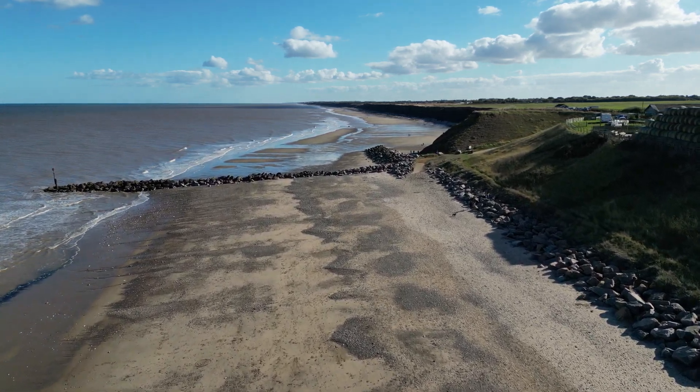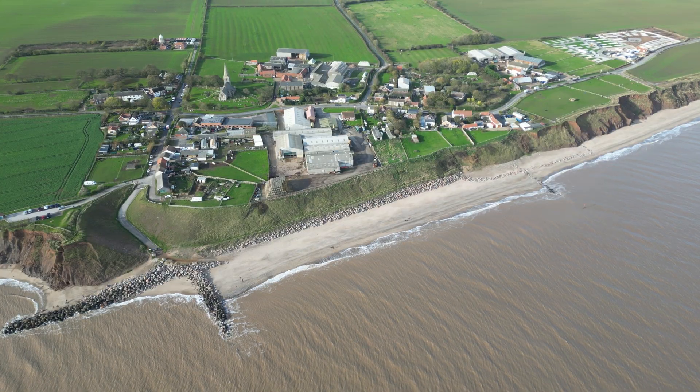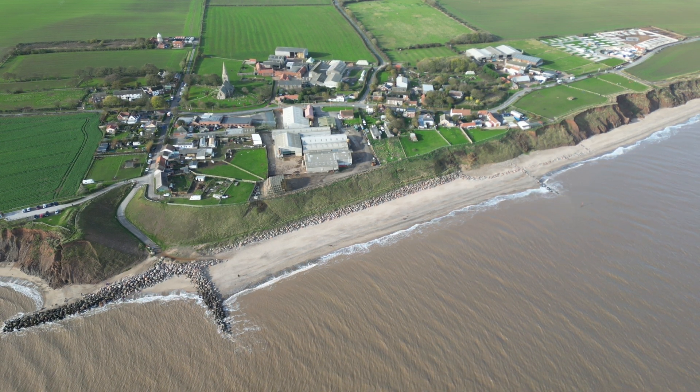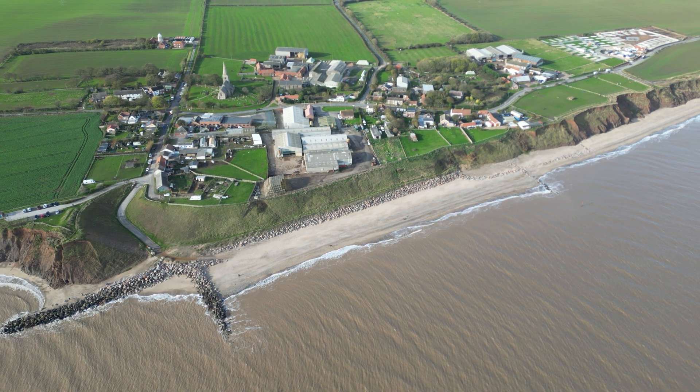The defences at Mappleton have been very effective in protecting the village. The wide sandy beach trapped between the two groins provides an effective defence from destructive waves. Erosion has slowed to a point where it is no longer a threat.